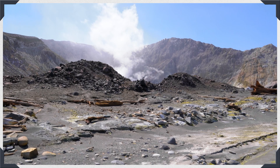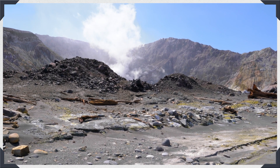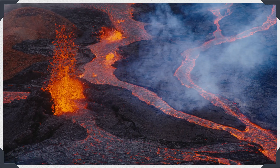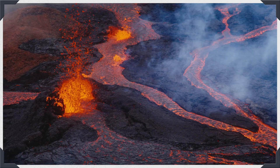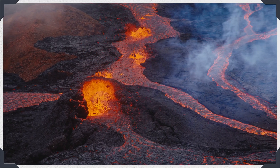Scientists also watch the ground to see if it shifts or bulges up at all — this might mean magma is close to the surface and the volcano might erupt. They even measure the kinds and amounts of gases coming out of the volcano. When they put all of these observations together, they can usually predict when a volcano will erupt and give people plenty of time to get to a safe place.